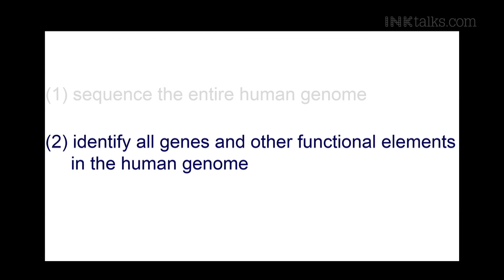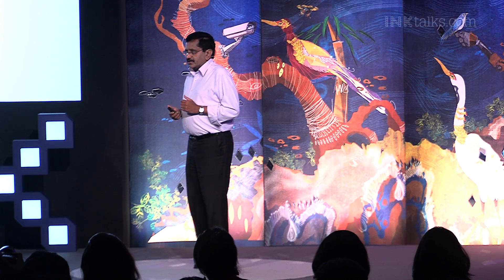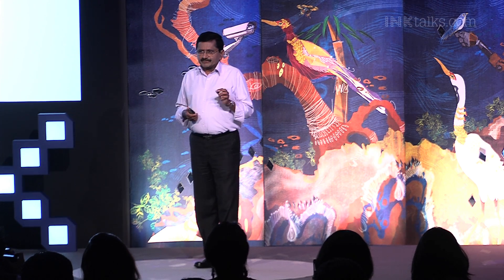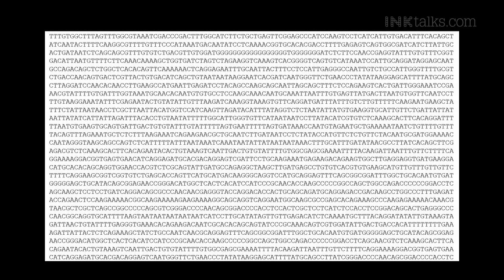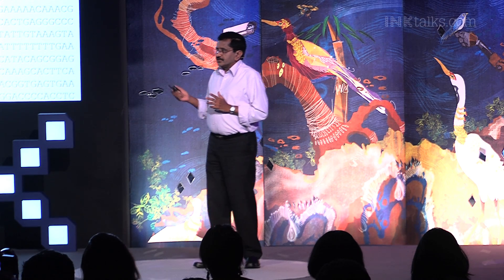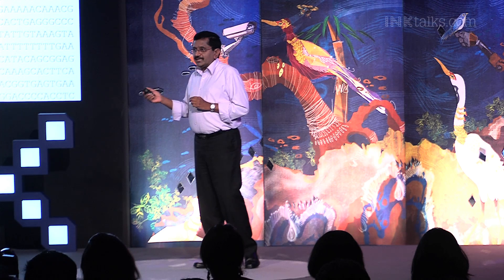Even though we have had the human genome sequence for more than 10 years, we are still far from accomplishing our second objective — identifying all the genes and other elements in the human genome. This is largely because, at 3,000 million bases, the human genome is relatively large and complex. A stretch of human genome looks like a long string of A, G, T, C — four characters in various combinations — going on up to 3,000 million characters.